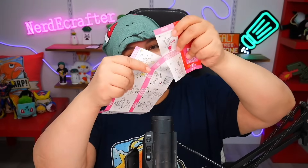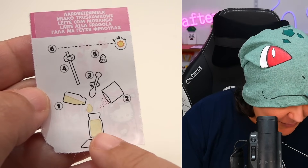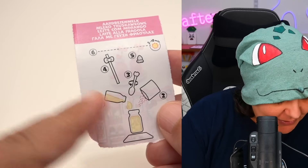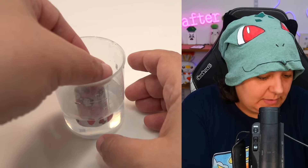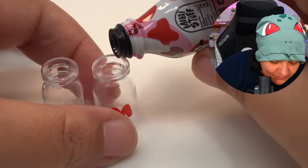We have the strawberry milk — starting off pretty simple. According to the instructions, it's pretty straightforward: put the milk, put the powder, stir it, put the straw, add the strawberry, and harden. First thing we're going to do is warm the resin in some hot water so it's not too thick and is as liquidy as possible. Some of you are probably saying I'm doing it wrong — but I know what I'm doing!